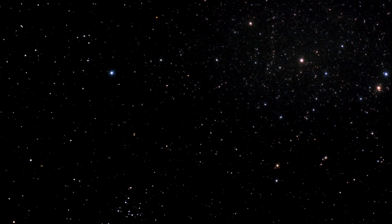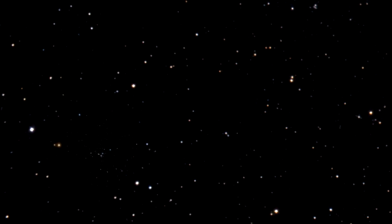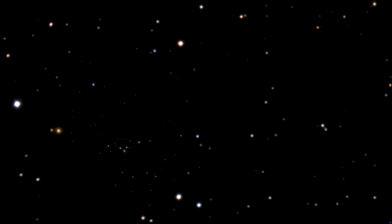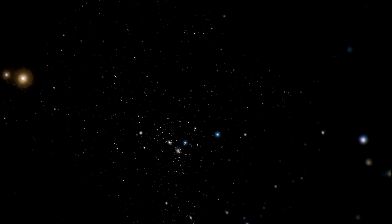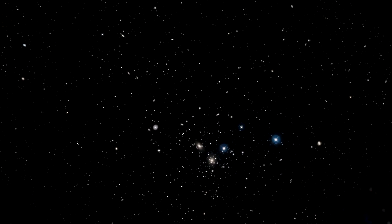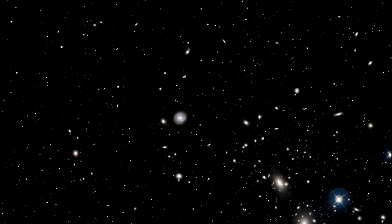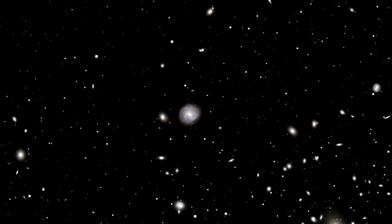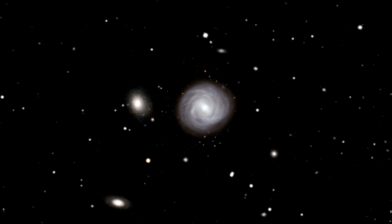The Coma galaxy cluster in the northern constellation of Coma Berenices — the hair of Queen Berenice — is one of the closest very rich collections of galaxies in the nearby universe and contains more than a thousand members. The brightest galaxies, including the one called NGC 4921 which we're going to talk about today, were discovered back in the late 18th century by the great astronomer William Herschel.